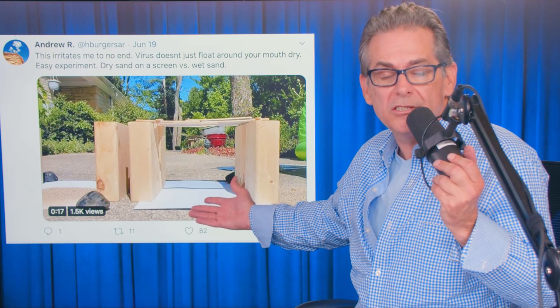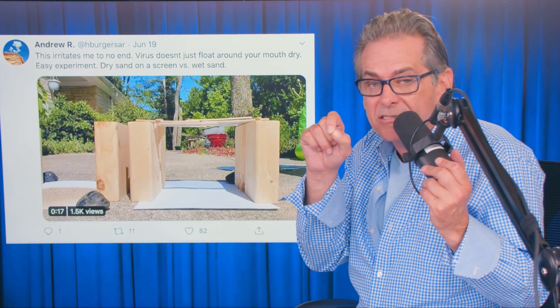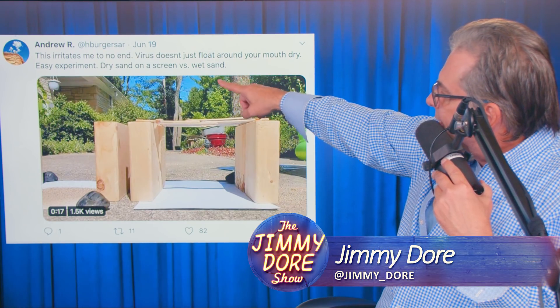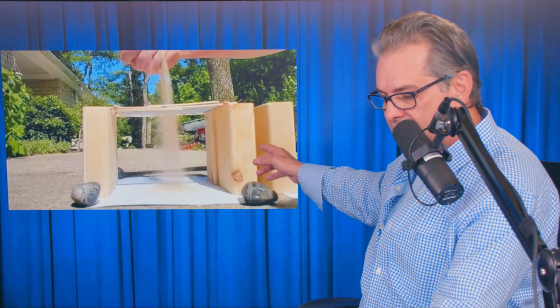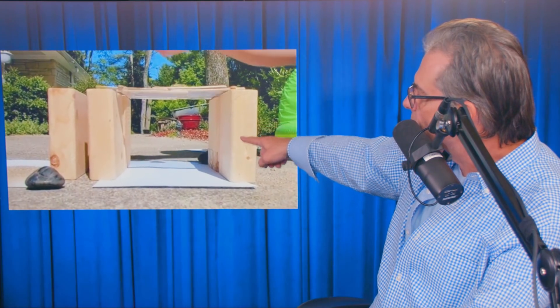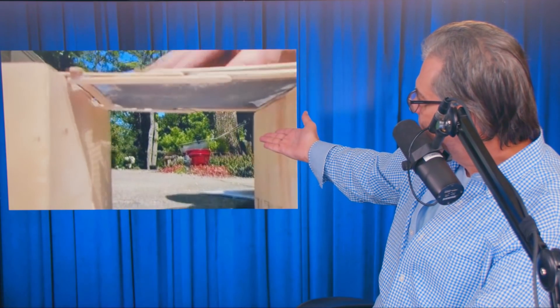Here's a little experiment to show you why a mask would work even though the coronavirus is smaller than the opening in the mask. Viruses don't just float around in your mouth dry. So here's dry sand — he drops dry sand through a sieve, and it all goes right through. Now here's wet sand. Do you see how it doesn't go through? He tries to tamp it out even. So that was a pretty good representation of what we're talking about and why masks actually do work.